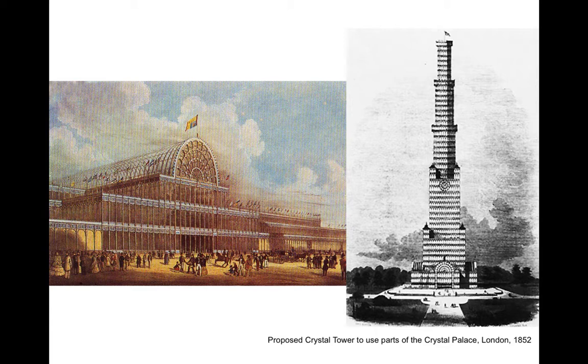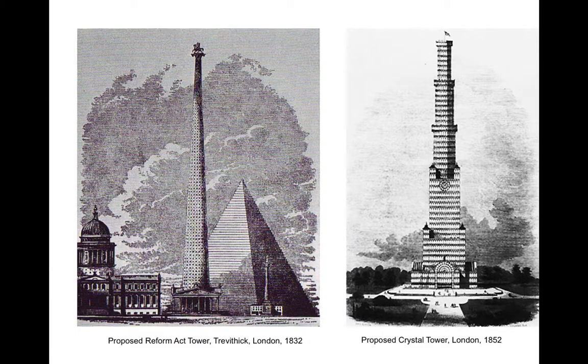Remember that the Crystal Palace in Hyde Park had to be taken down after the fair. One proposal was to keep it at Hyde Park, but to re-erect those pieces in a series of telescopic rings to produce a crystal tower. One problem, of course, is that the pieces had never been designed to take that type of load, so the proposal wasn't feasible. But nonetheless, it shows where the mentality of the British was at this time, with at least two proposals to build a tall iron tower between 1832 and 1852.